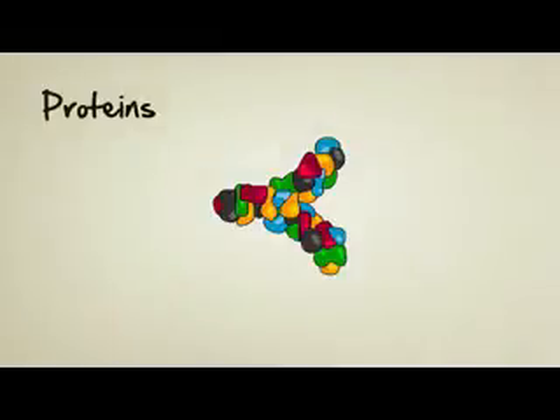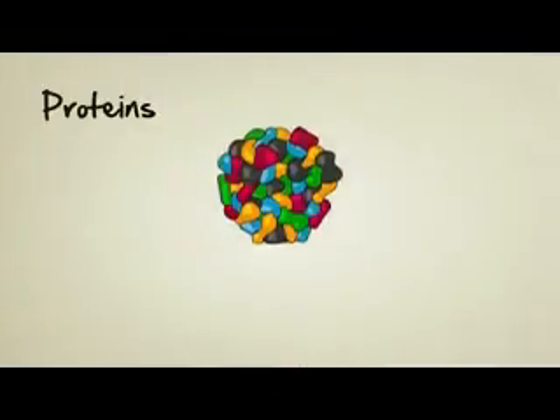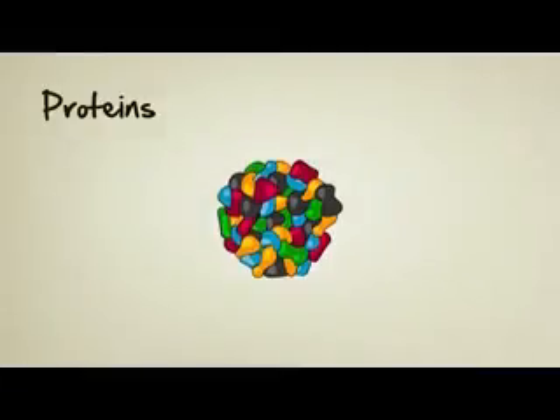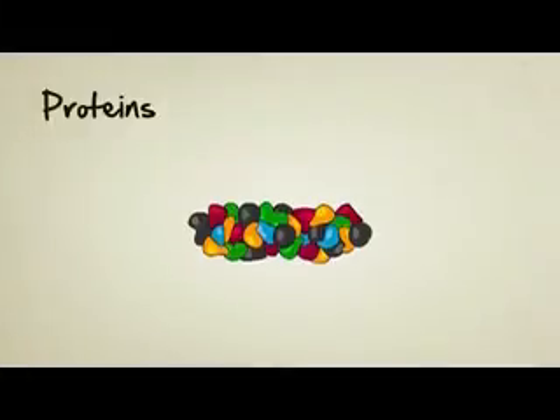These proteins that make up our bodies — and keep in mind, there are millions of different kinds of proteins — they each have to be formed in the perfect shape in order to function. If they're the wrong shape, they usually won't work.